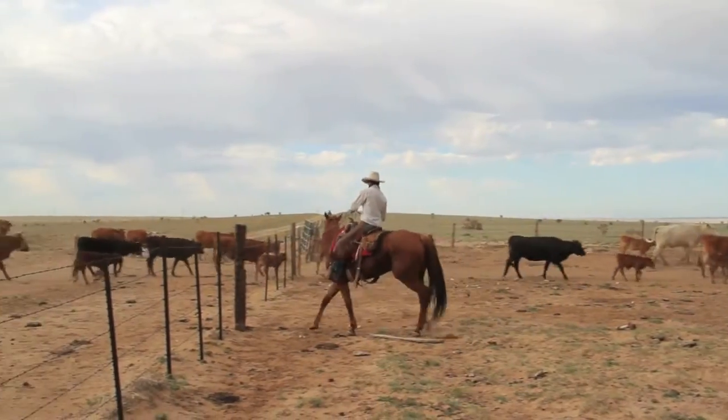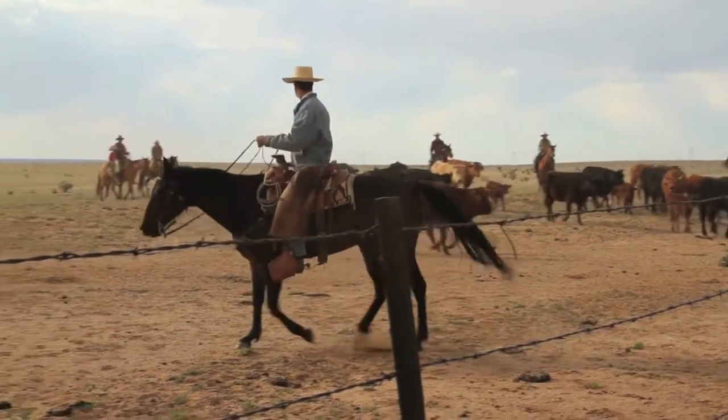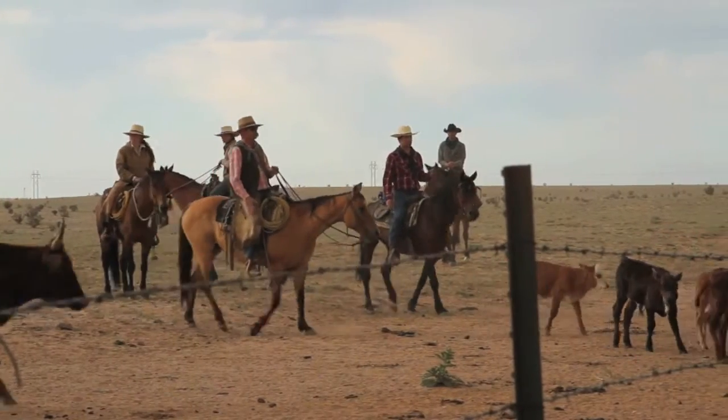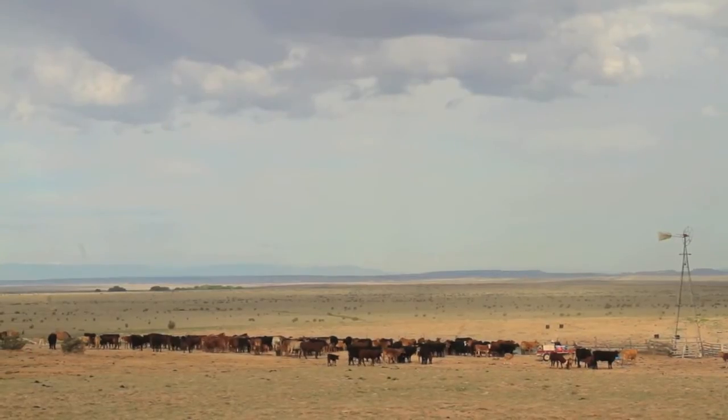Once we have them all gathered up, we let them sit tight and hold steady for about 30 minutes, let them pair up a bit — it just calms them down. It makes it easier for us and less stressful for them if they're calm. If the mothers will lay down, the cows will be nursing. It's really quiet and peaceful for them.